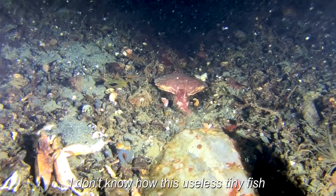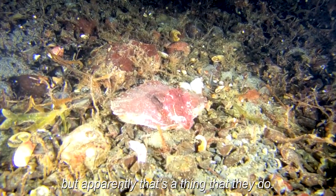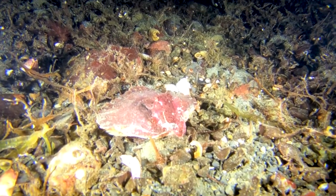I don't know how this useless tiny fish would ever be able to fight off a crab, but apparently that's a thing that they do. How is this species even still alive? It just seems so useless at everything.